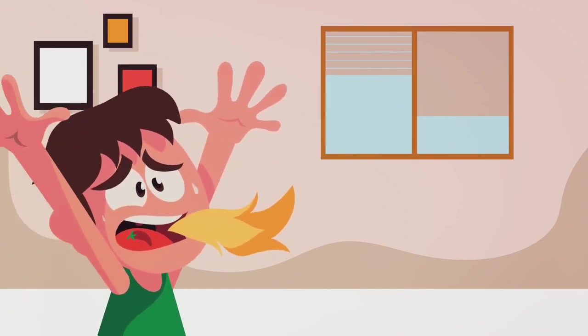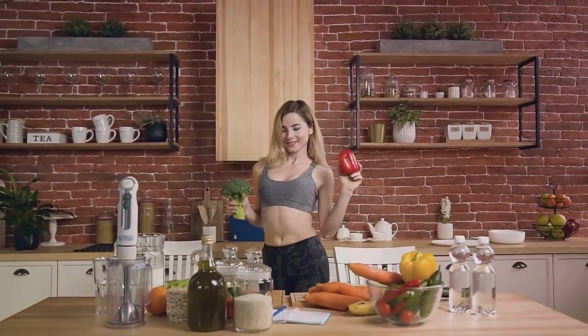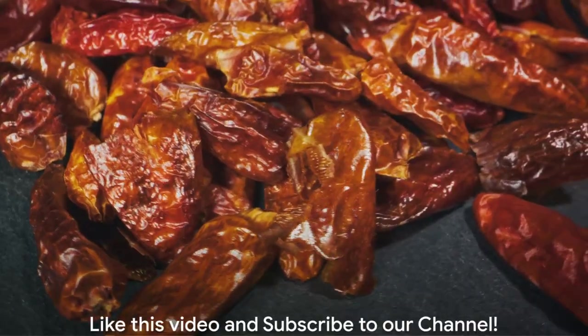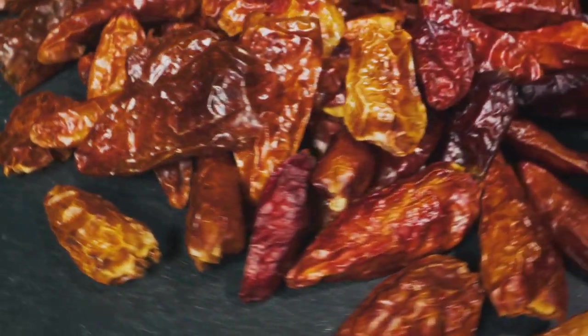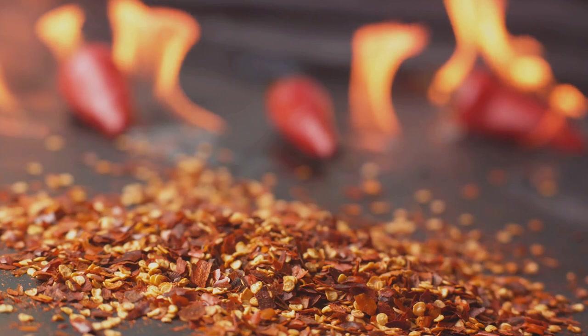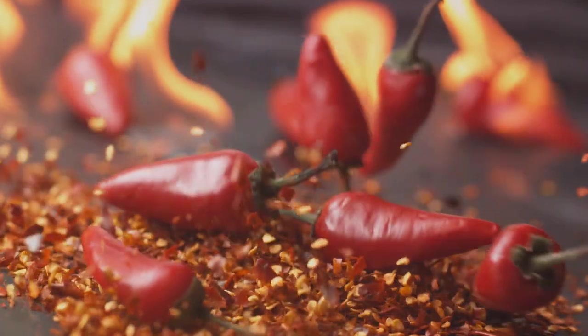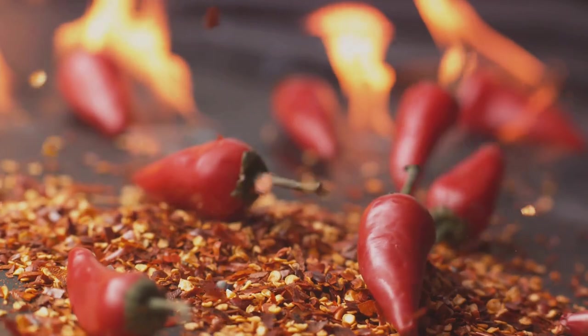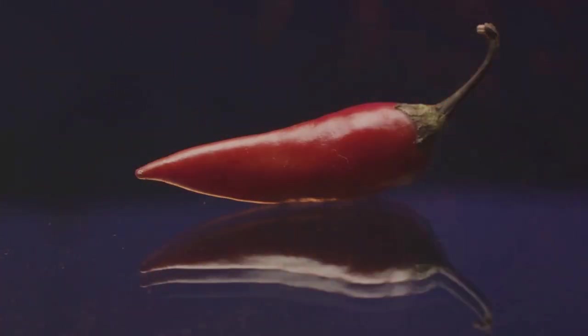Capsaicin can also help suppress your appetite. A study in the European Journal of Nutrition reported that people who consumed capsaicin ate less food later in the day compared to those who didn't. While chili peppers can contribute to fat burning, it's important to pair them with a balanced diet and regular exercise. Individual tolerance to chili peppers can vary, so if you're not used to spicy food, start slow and gradually increase the amount as your tolerance improves.